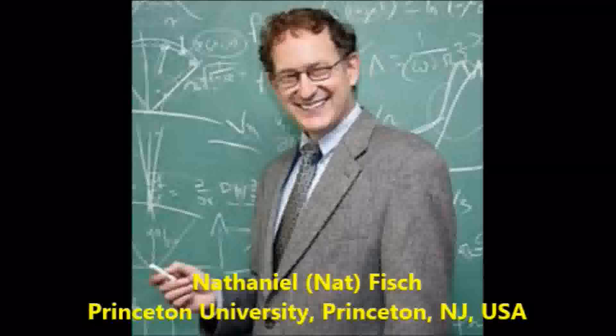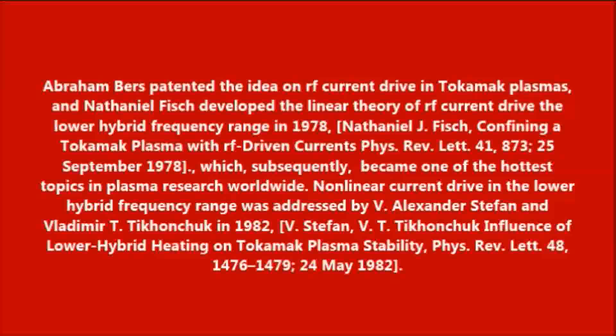Nonlinear current drive in the lower hybrid frequency range was addressed by Alexander-Stefan and Vladimir T. Hunchuck in 1982.